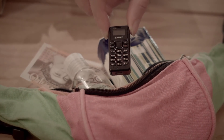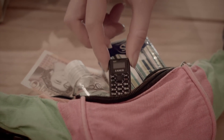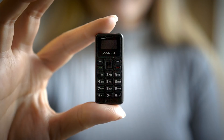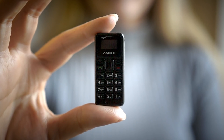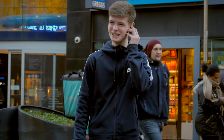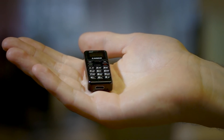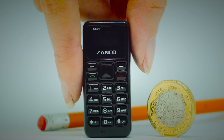Fit the Zanko Tiny T1 into your festival bag so there's no worries about losing your expensive smartphone. Looking for a conversation starter? The world's smallest phone breaks the ice in any situation. You can save up to 300 numbers, make and receive calls and even text. Be a part of the tiny revolution and be the first among your friends to own a piece of history.